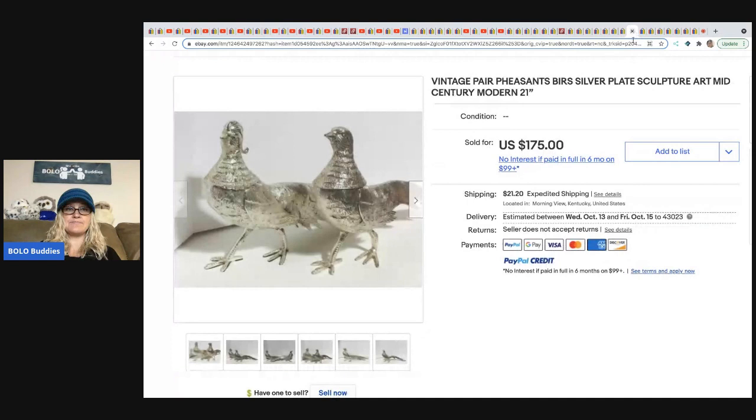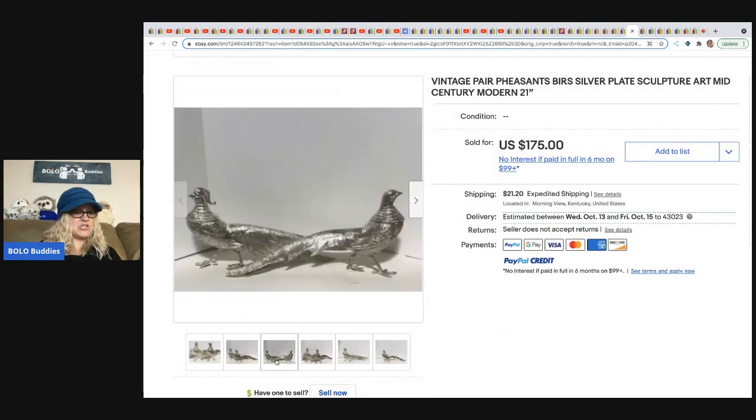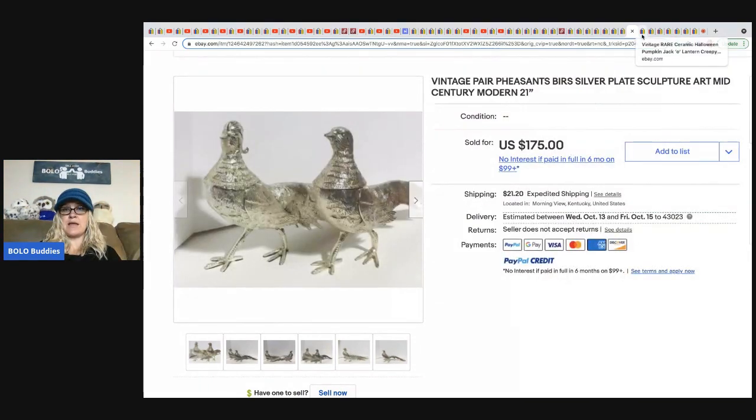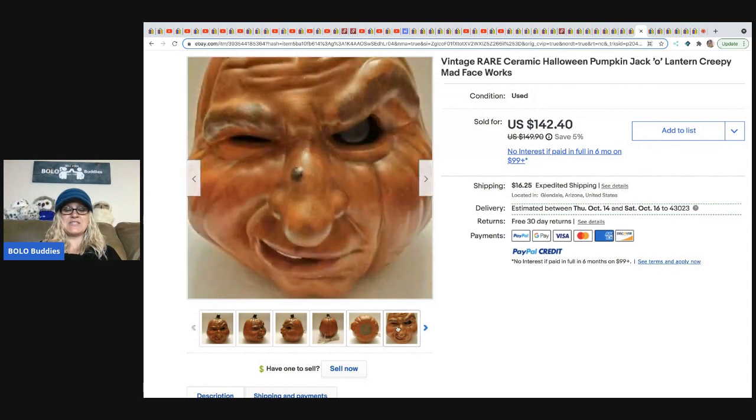From Yard Sales and Dreams: a pair of pheasant bird silver plate sculptures, mid-century modern. She got them from a storage unit pick for approximately $5 and sold them for a best offer of $100, buyer paid shipping.